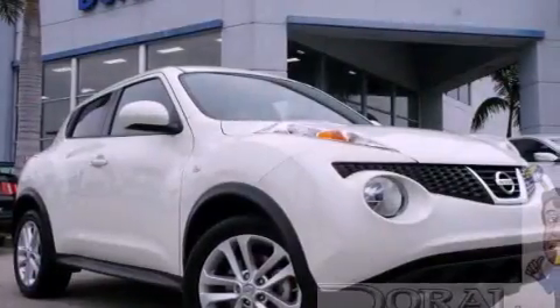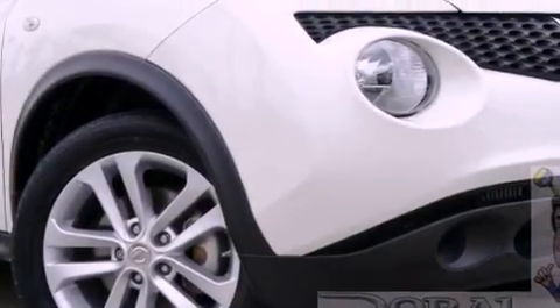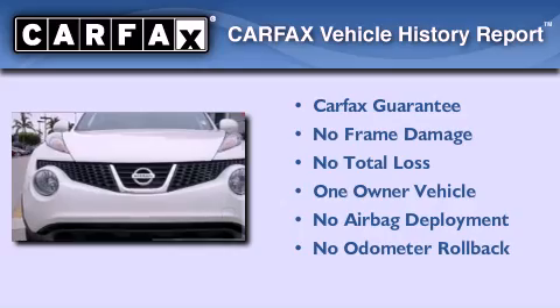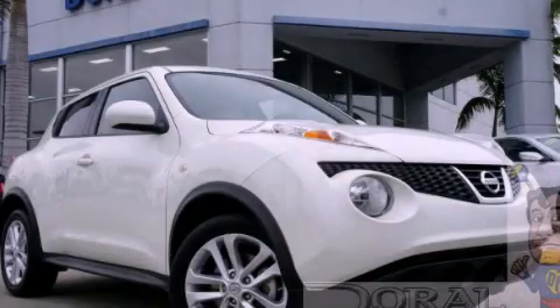With an EPA estimated rating of 32 miles per gallon on the highway, fuel efficiency is still high on the list of priorities. This Nissan has had only one owner and it qualifies for the Carfax buyback guarantee. Please call today to reserve this vehicle for a test drive.